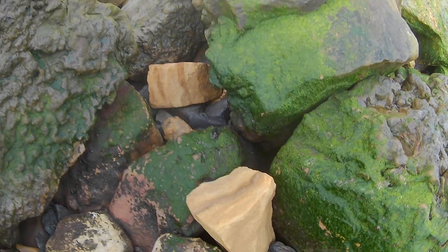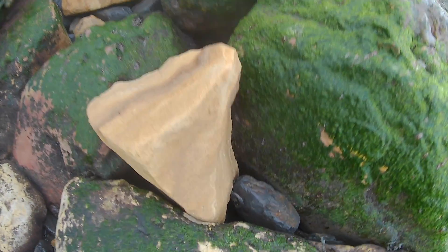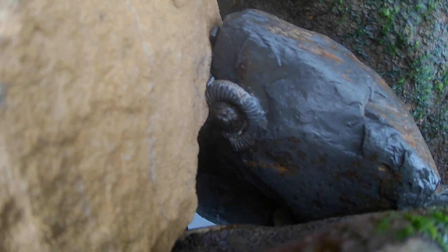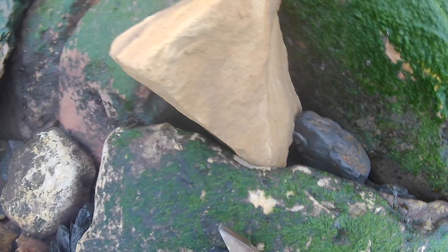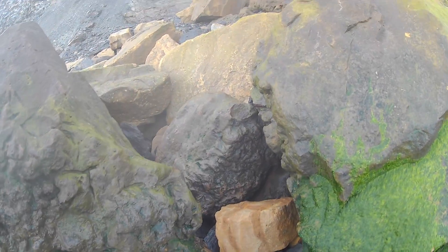We'll catch up with Mark in a minute, see if he's found anything. There's another one — a blown-out one in there, look. You can see that. It won't be worth taking in, but quite nice. Thought we'd point that out.